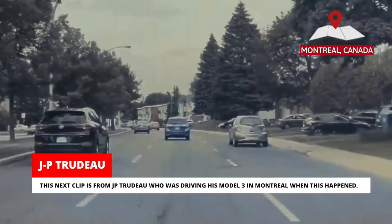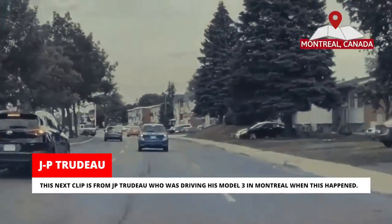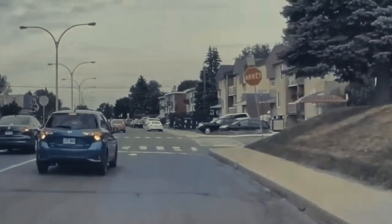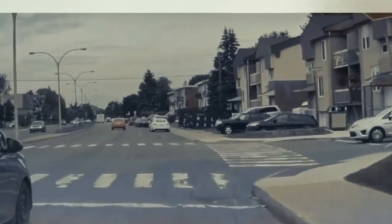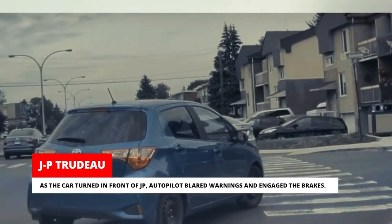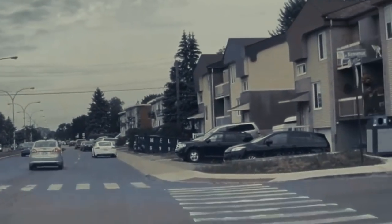This next clip is from JP Trudeau, who was driving his Model 3 in Montreal when this happened. As the car turned in front of JP, autopilot blared warnings and engaged the brakes.